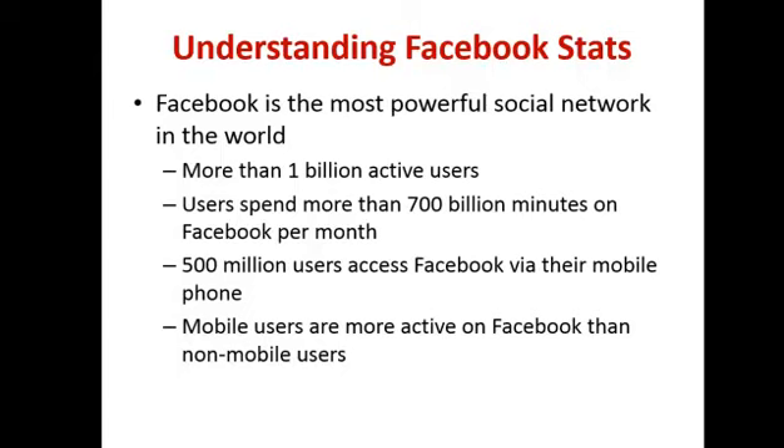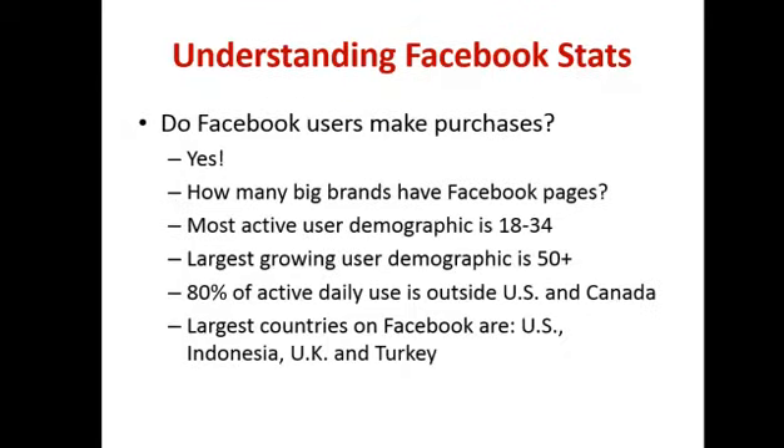I've got loads of examples where people have posted a review on a Facebook site and all of a sudden they start getting lots of footfall through the doors. Do Facebook users make purchases? Statistics have shown that over time the money you spend on Facebook returns five times the amount of other traditional advertising like direct mail. That one point alone should be enough to say, I need to start getting involved in Facebook.